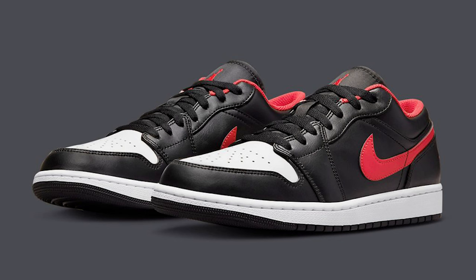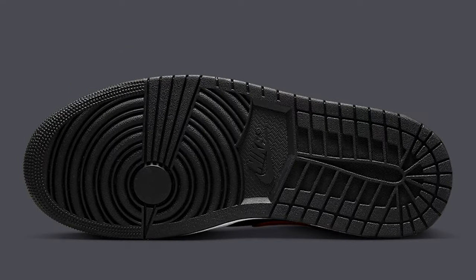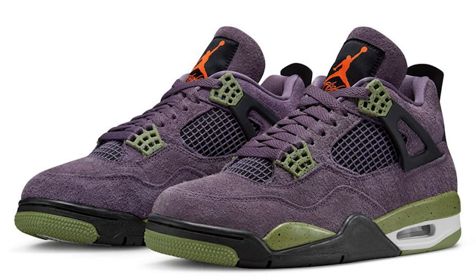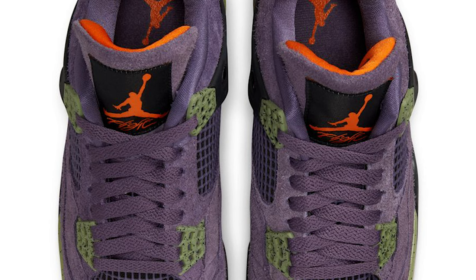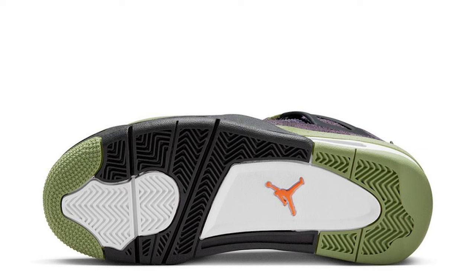The Air Jordan 1 Low Retro White Toe — I'm not really digging the color blocking. Red, black, and white is common on Air Jordan sneakers but this one isn't doing it for me. Should be a pretty easy cop. Next, the Canyon Purple Air Jordan 4 — we thought these were coming out a few months ago but they got pushed back multiple times. These are also known as the 'poor man's Travis Scotts,' though I hate that term because they're way different from each other. I'm on the fence — I might go after them, might not. Let me know what you think.